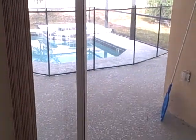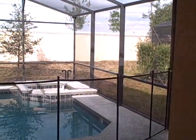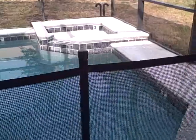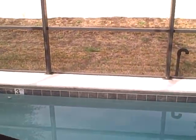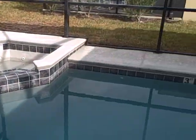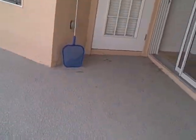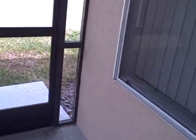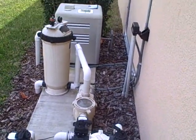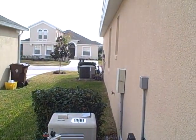One of the nice benefits of this particular home site is it backs onto a privacy wall. You have a hot tub and a child safety fence here. The pool is serviced by a gas water heater. Here we show the gas heater and the compressor.